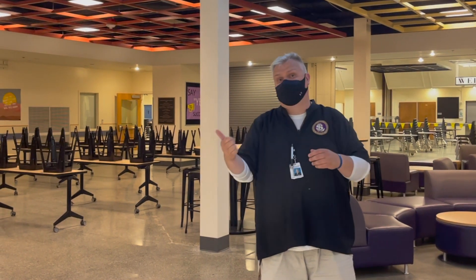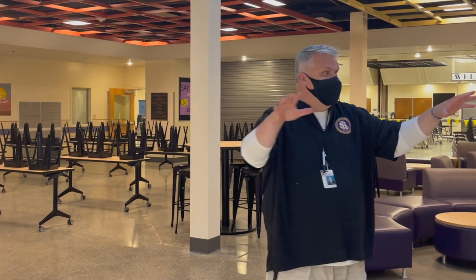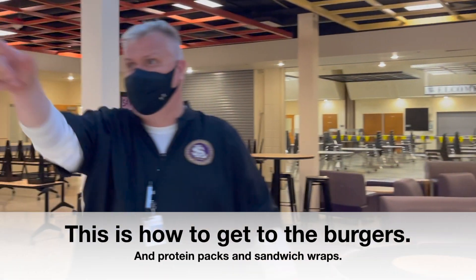Hey, what's up Vikings. Let's look at if you want a burger or if you want the protein pack from the deli. You're going to come in these doors here — if you're coming from the north, maybe you're coming from East Hall, coming down the learning stairs back behind where Mr. Alderson is filming.